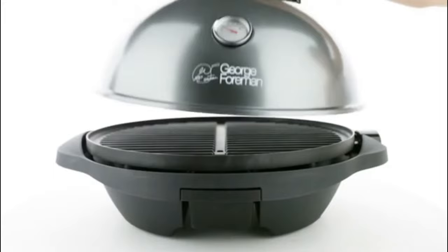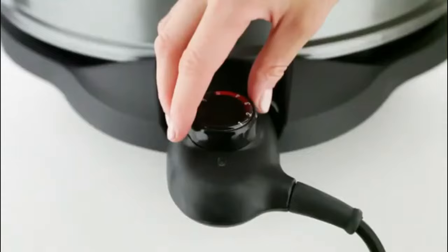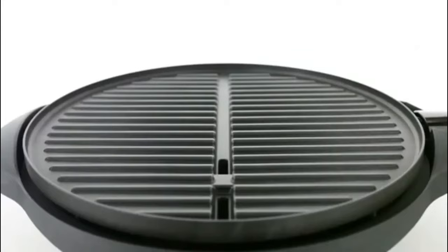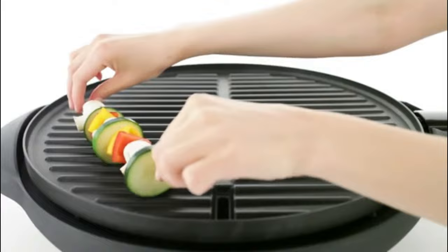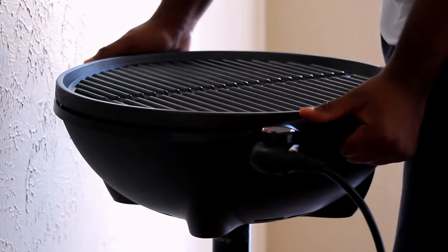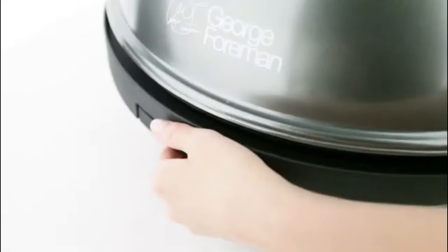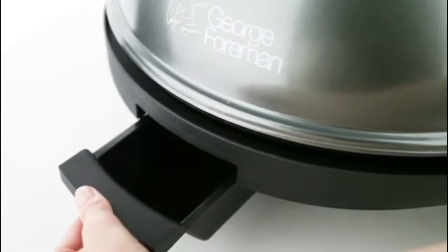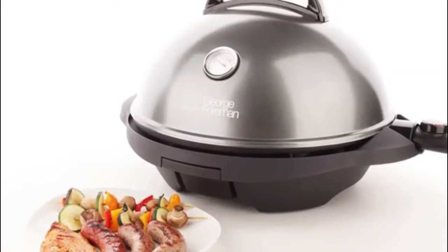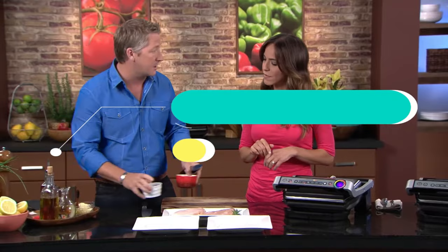It has a large dome lid with a cool-touch handle, and its variable temperature control lets you gauge and control your cooking temperature, preventing excessive heating. A thermostat regulates the heating temperature and turns off the indicator lights when the required temperature is reached. It's heavier than the George Foreman 25811, with 2400 watts of power and angled drain plates that ensure oil flows quickly away from the grill. Buyers love it for its delicious results and flexible use.